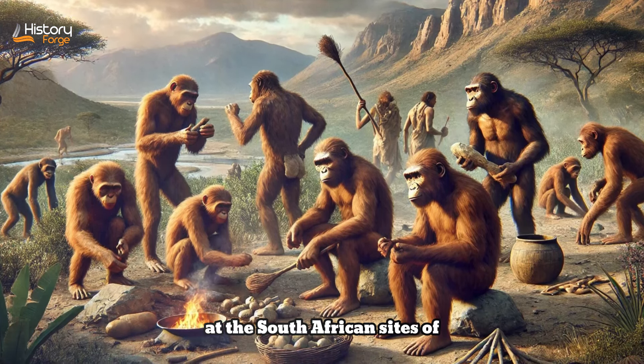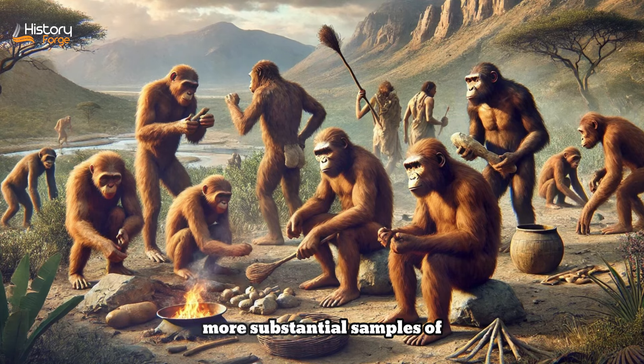Subsequent discoveries at the South African sites of Sterkfontein and Makapansgat provided more substantial samples of Australopithecus africanus. These fossils, dating from approximately 3 to 2 million years ago, include adult individuals that offer a more comprehensive view of the species' morphology. Australopithecus africanus differed in numerous details from its close relative Australopithecus afarensis, which lived in East Africa. One significant difference is in cranial capacity — Australopithecus africanus had a slightly larger brain, suggesting a trend towards greater cognitive abilities. The shape of the brain case also indicates that certain areas, such as those involved in speech and complex motor functions, were beginning to expand.